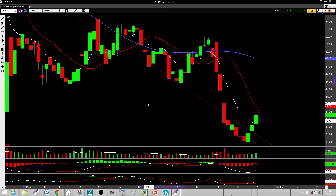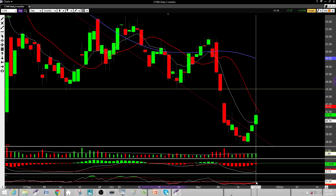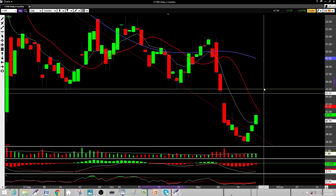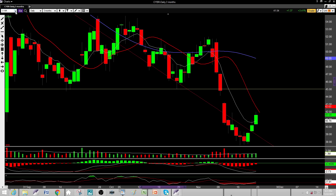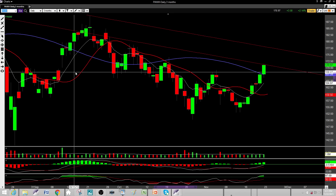CYBR — I'm definitely bullish on this one short-term, looking for a short-term target of about 45. After that I'd need to see some real strength coming in. Stochastics are down low, MACD is curling up, and volume is coming in, so I'm definitely a little bit bullish coming into this week with CYBR.